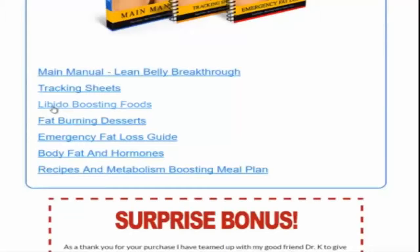Next is libido-boosting foods — this is basically just foods that can help boost your sex drive. I reviewed it and I feel like there could have been a couple more foods added there, but other than that, it's a great job.